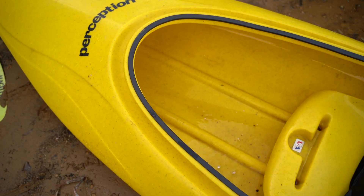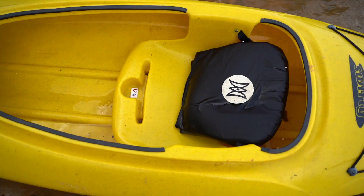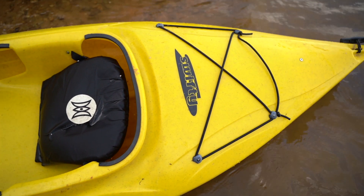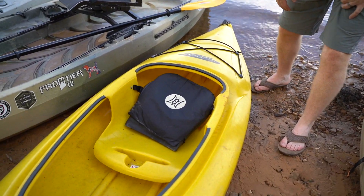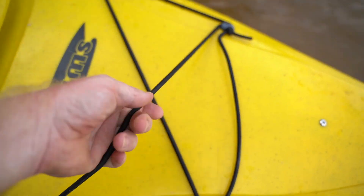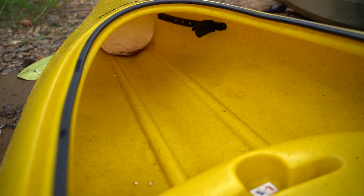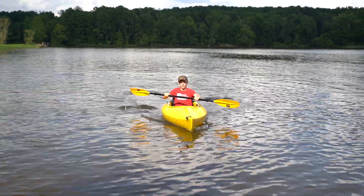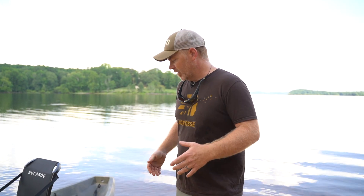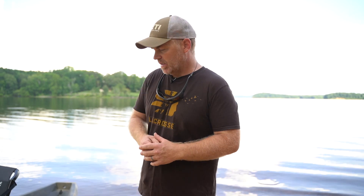Moving on up the list, we've got the Perception Swifty. Perception is a great brand of kayak — they make some good, solid kayaks. This is kind of the middle of the road; you can find this in that $350 to $450 range. Very solid kayak. Not a lot of load capacity in here — you've got bungee straps on the back. This is again another sit-in style of kayak. The Swifty from Perception, middle of the road kayak, you're going to pay $350 to $400. A little tougher built than some of the others, but a sit-in style that doesn't offer a lot of cargo space. I think it's 9.5 or 9.6 feet in measurement from front to back.